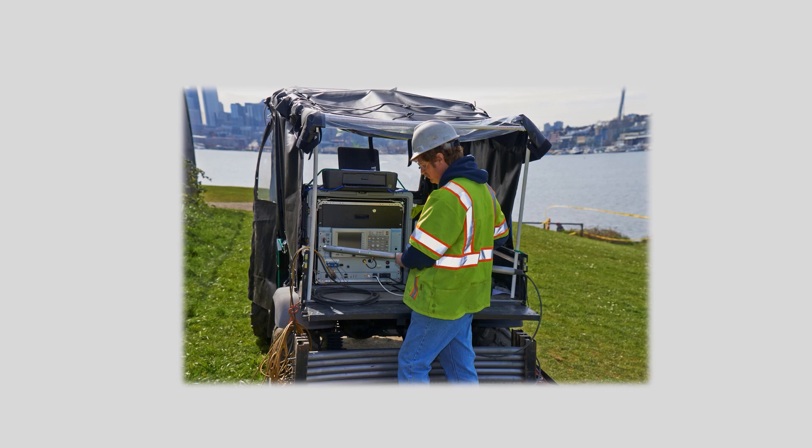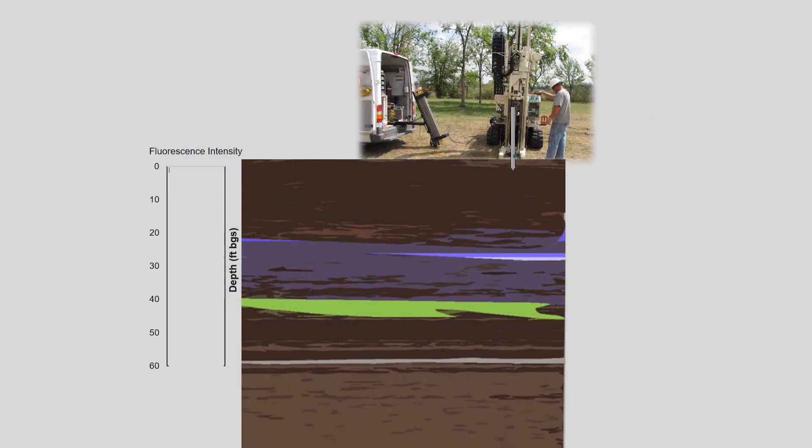This is a close-up of the detector instruments and the driller holding the LIF tool during setup. As the tool is steadily pushed into the ground, laser light is emitted from a fiber optic cable through a side window made of sapphire onto the soil face. This light causes any non-aqueous phase liquid, or NAPL, that contains polyaromatic hydrocarbons to fluoresce. And this fluorescence is captured by another fiber optic cable behind the window and transmitted to a detector.